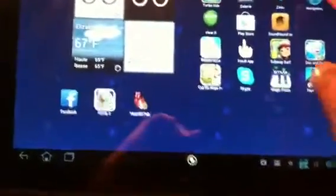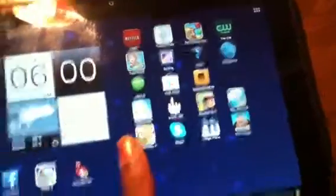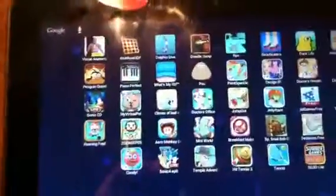I also have the web browser, Facebook, Skype, the Croods, Cut the Rope, Magic Piano, and other games. As you can see I really have a lot. After that there's no more — and my wallpaper is just this moving kind of bubble. I don't know if you can see it but it's moving, so that is that.